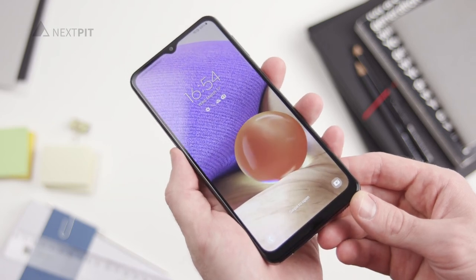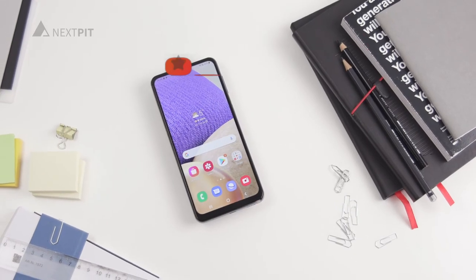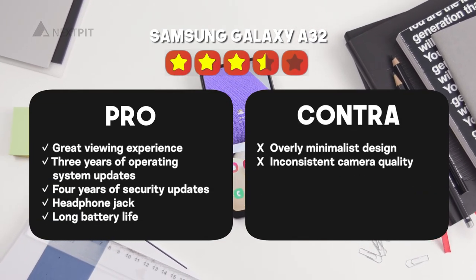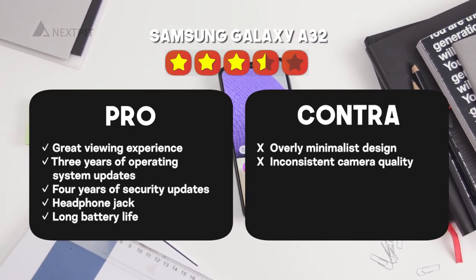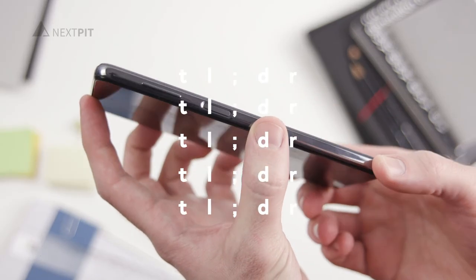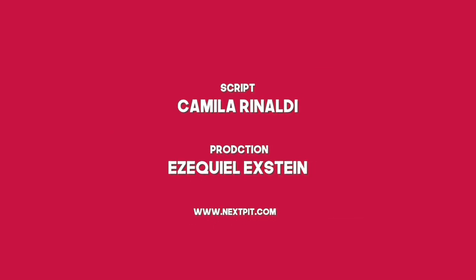In summary, we do recommend the Galaxy A32 5G, especially because of the long guarantee for updates. To find out why the phone still only received 3.5 out of 5 stars on our rating, feel free to read the full-length review on nextbit.com.